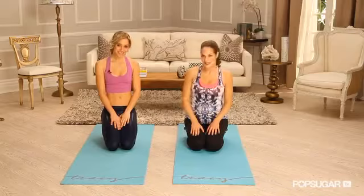We're going to get right into Gwyneth's three moves. I am obviously pregnant, so I will be doing the modifications. But Stacey will be doing all of the advanced moves that Gwyneth does, so you can follow me or her for the more advanced version.